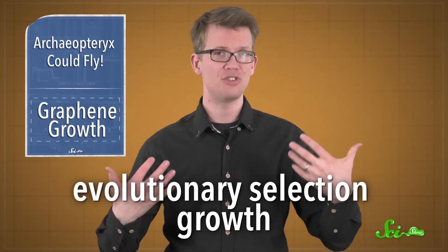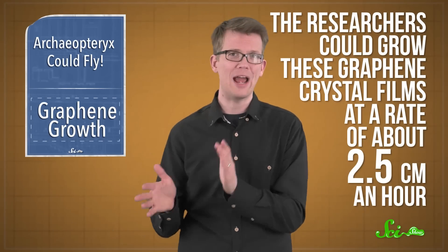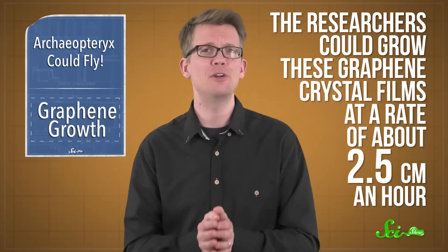You end up with a sheet that's essentially one big single crystal instead of a mishmash of different ones, which makes it stronger and more conductive than graphene produced the old, less precise way. This concept is known as evolutionary selection growth, and it's been previously used for making 3D materials, but not a 2D material like graphene. The researchers could grow these graphene crystal films at a rate of about 2.5 centimeters an hour — compared to about 0.3 centimeters an hour with more traditional methods. Could graphene produced this way be coming to a computer chip or battery near you? We're not quite at that point yet, but this new method could help us get there.